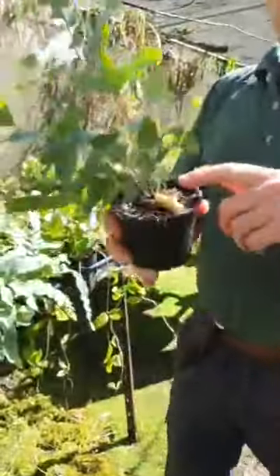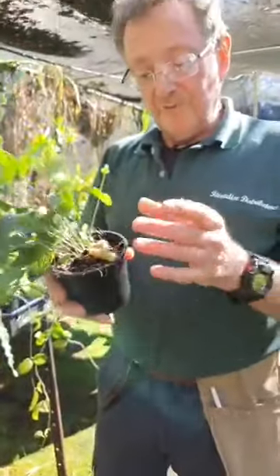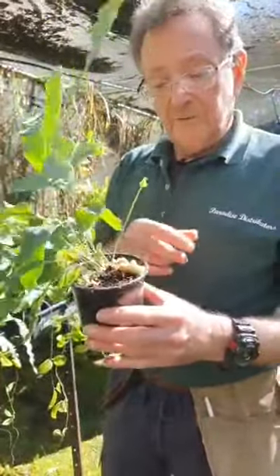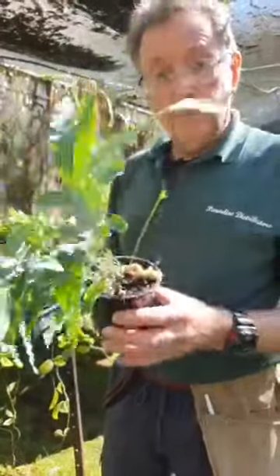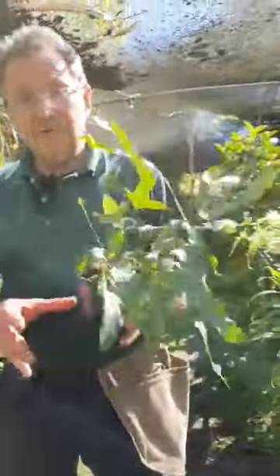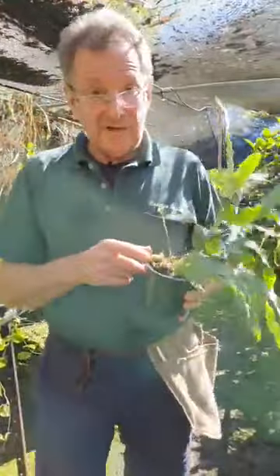This is a rhizome. Rhizomes are very important in fern work. Sometimes they're underground, and with most plants you can cut a bit of rhizome and propagate from it. It's pretty hard to kill something like this because you'll always have a rhizome there.